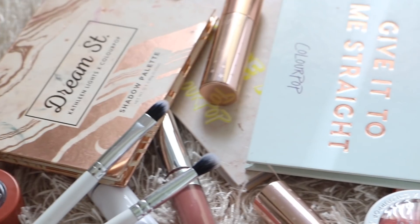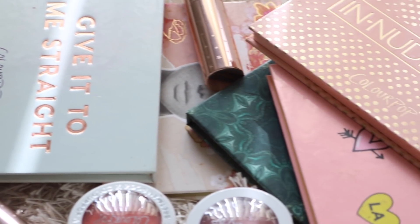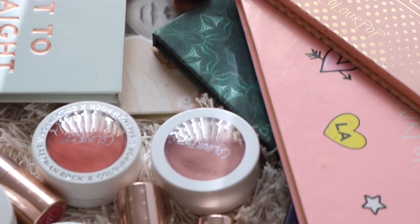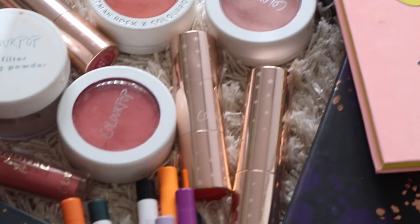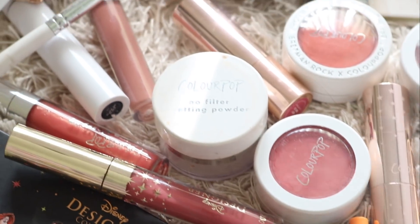Hey guys, welcome back to my channel. For today's video, I'm going to be sharing my top 10 favorite Colourpop products. Technically, it's going to be top 10 categories, not top 10 products — it's just too hard to narrow down to top 10 products. Like, that's literally impossible for me because you guys know I love Colourpop.